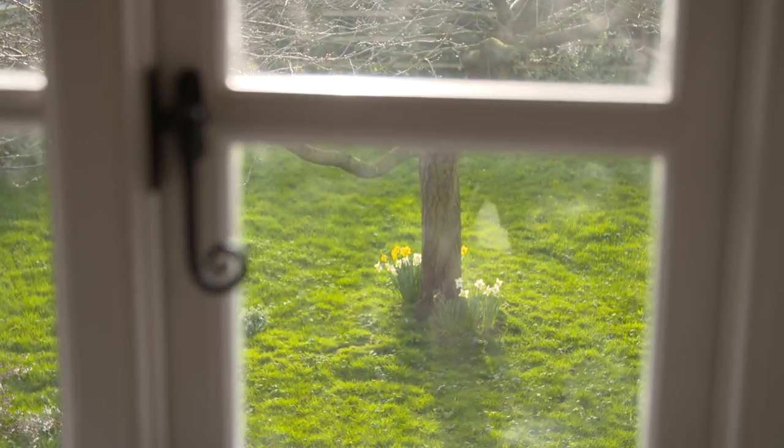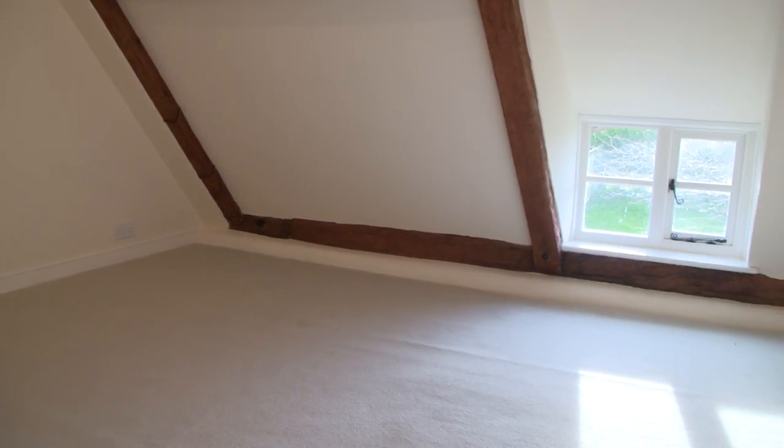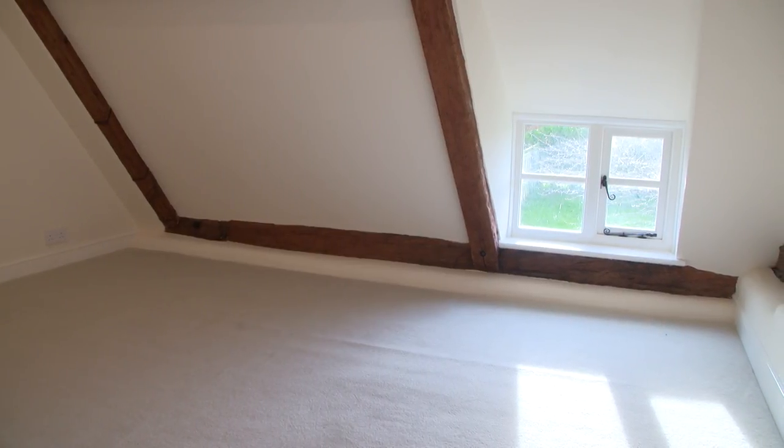So here we are upstairs, and we're presented with three good-sized bedrooms. Surprisingly for a cottage, you've got an upstairs bathroom. The ceiling height is a bit lower upstairs as one would expect in a period cottage, and the windows are slightly lower upstairs, which adds to the character and the feel.